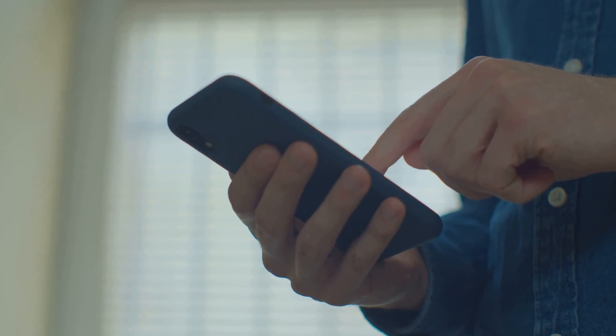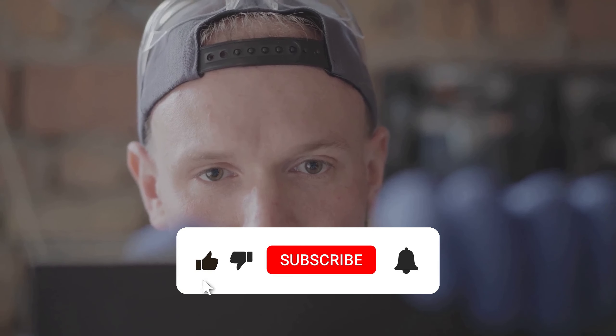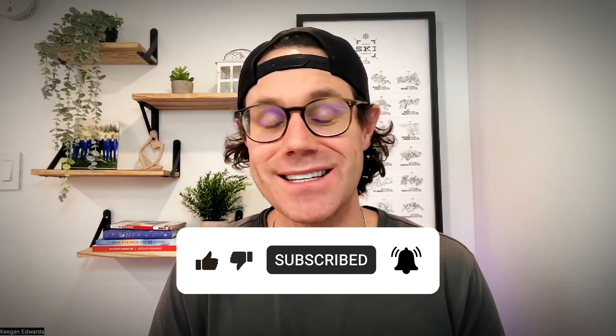There you have it, folks — seven simple tips to make your handyman business website a local favorite. Implement these and watch your curb appeal skyrocket for your business. Don't forget to like, share, and subscribe for more tips. Till next time, check out our videos on how to grow your handyman business and get more customers.